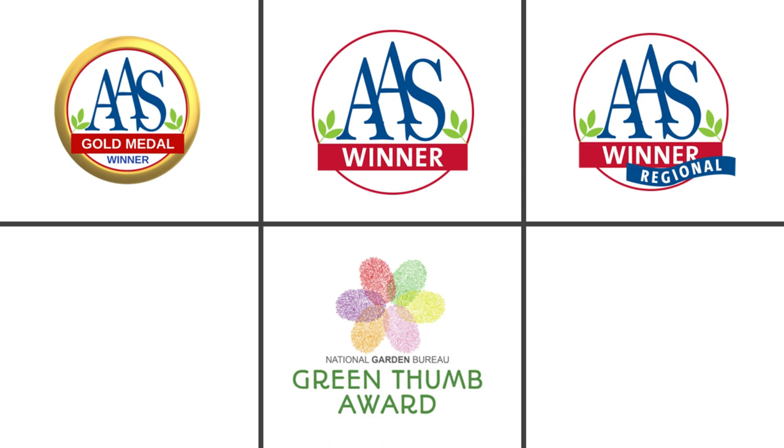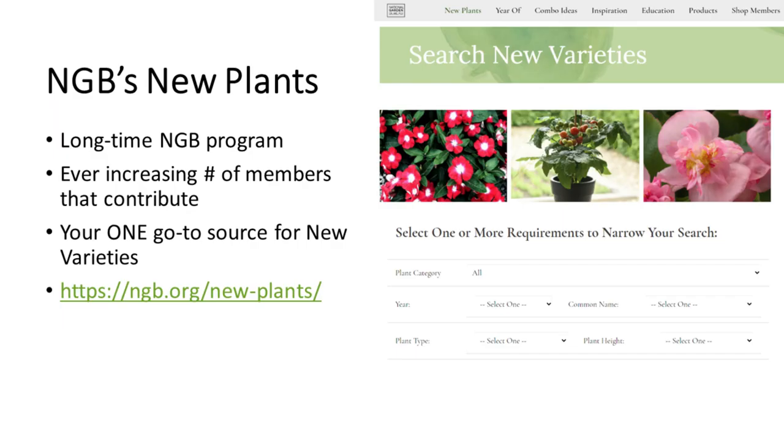The other logos you'll see are those for our AAS winners. Across the top from left to right, there's a gold medal, a national, and a regional. Below that is the National Garden Bureau's Green Thumb Award. We have 140 new varieties to tell you about, so I'll have to talk fast, but every single one of these plants is on our website at ngb.org/newplants.